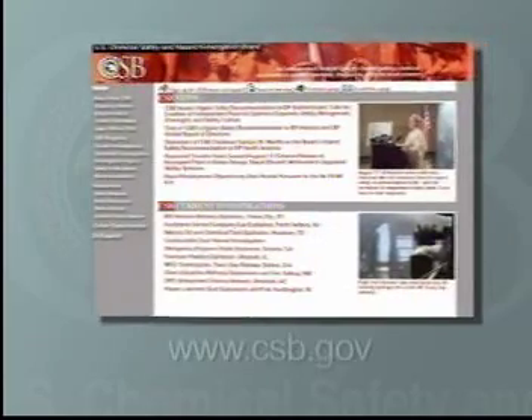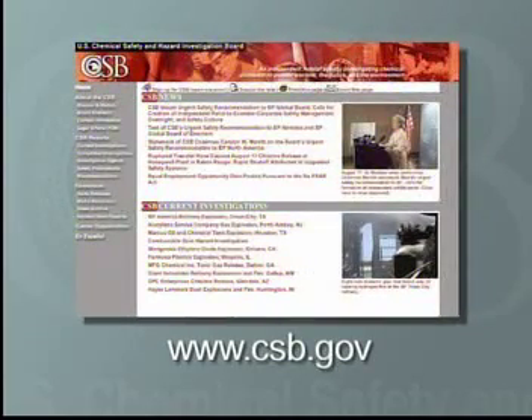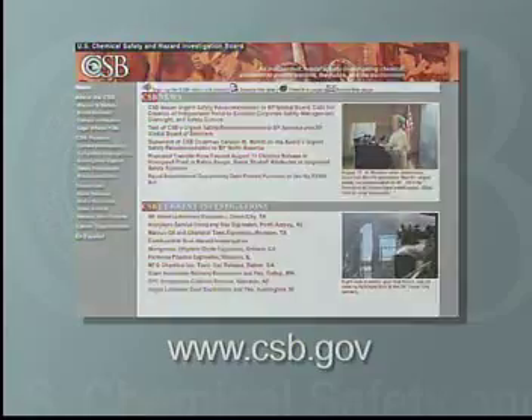In conclusion, with adequate precautions, NaHS can be handled safely. But 32 fatalities and 176 injuries represent a serious and preventable toll from incidents involving this chemical. To view our written safety bulletin on NaHS, visit our website, csb.gov, where you can also find other information about chemical hazards in the workplace. I'm Investigator Randy McClure with the U.S. Chemical Safety Board. Thank you for your interest and commitment to safety.